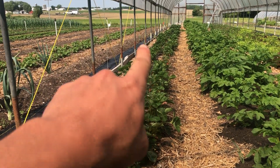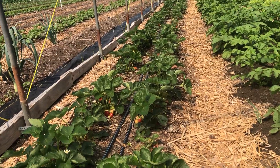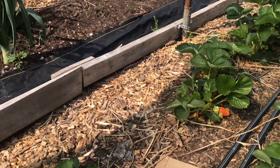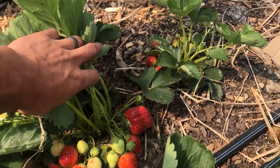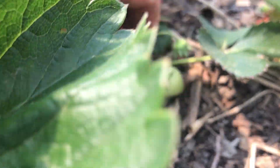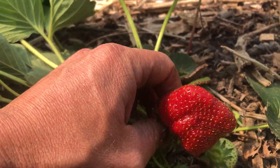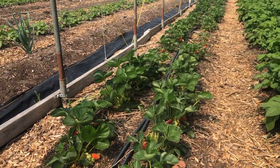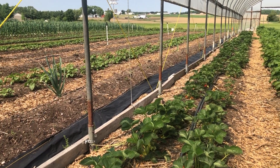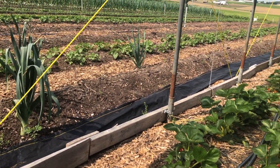We have half a row of Jewel and the bottom half is AC Valley Sunset. The Jewels seem like they're going to do better than the AC Valley Sunset. About every two days we're probably getting around four quarts just from here, so we might actually have some berries for sale with our Friday orders this week — if we don't eat them all.